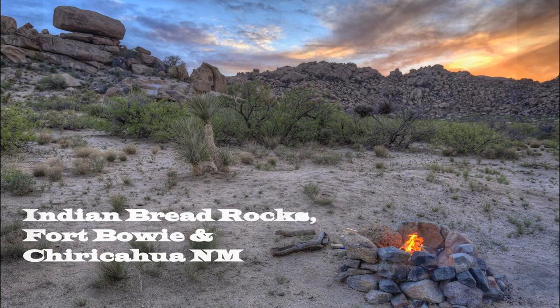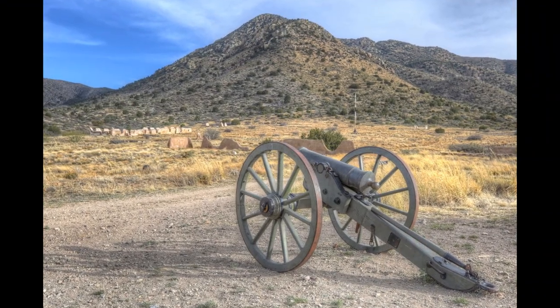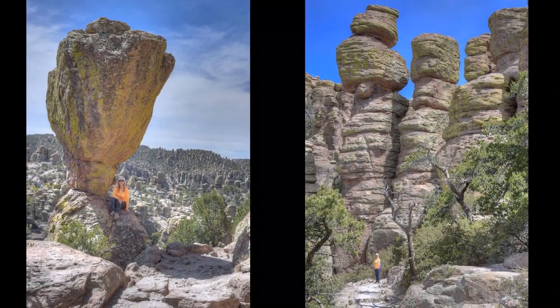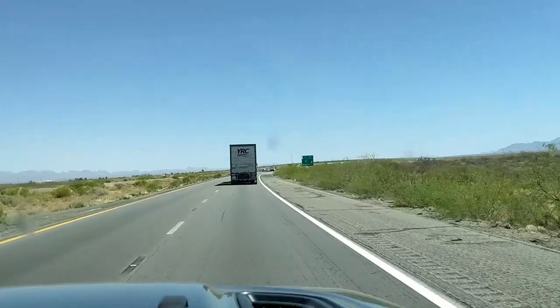Welcome back to the channel. We hope that you'll come along with us as we venture out on our first exploration of southeastern Arizona. We had several great finds on this outing and this area will definitely be on our list to revisit.